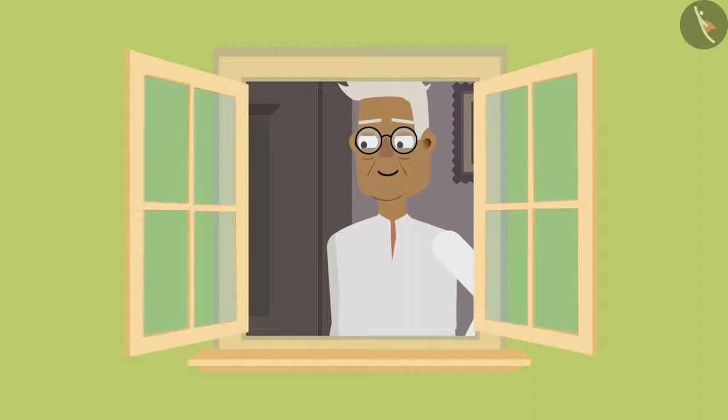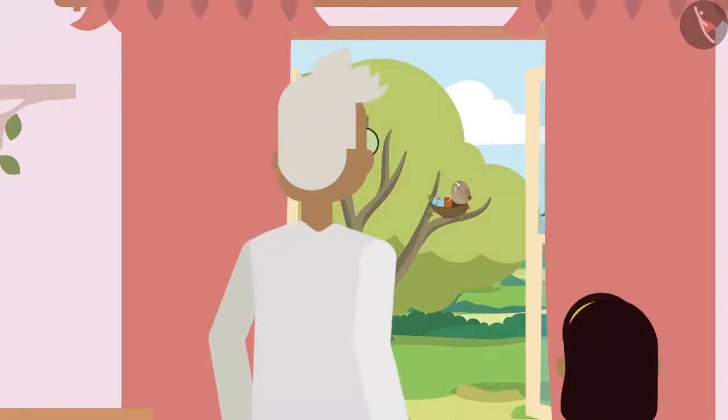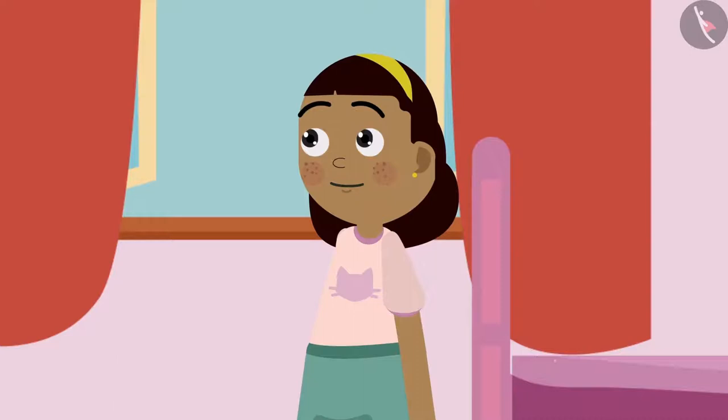Grandpa looks out the window. Oh Ziya, the birds are so beautiful. There are many birds' nests near my house too. Ziya responds: That must be so nice, grandpa. Then, you must know a lot about birds' nests.